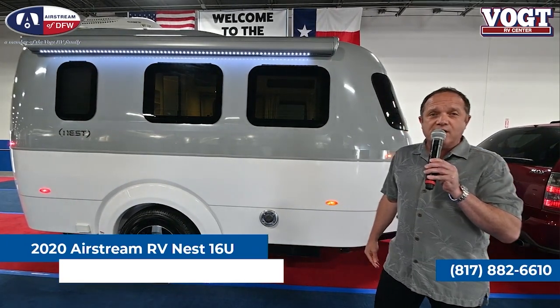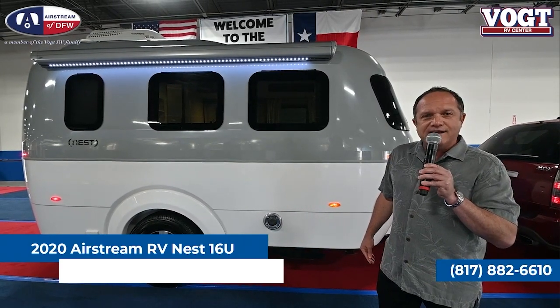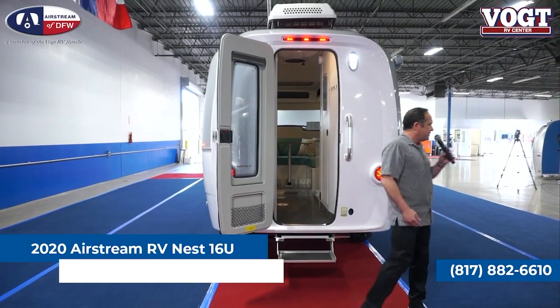It sleeps two people comfortably, and it has all the creature comforts you'd want out of a trailer. Why don't you follow me inside and we'll take a look. As you see on the Airstream Nest, the door is in the back of the trailer.